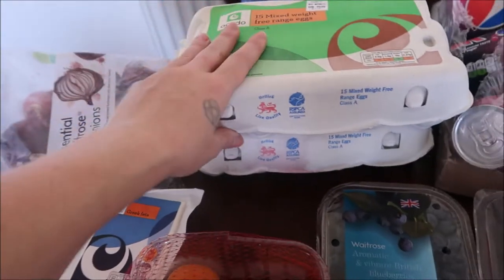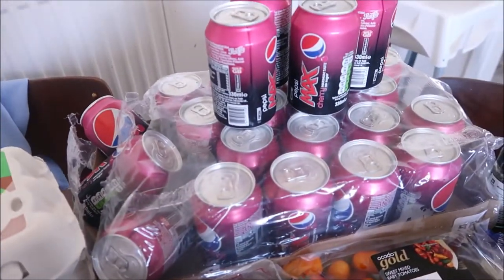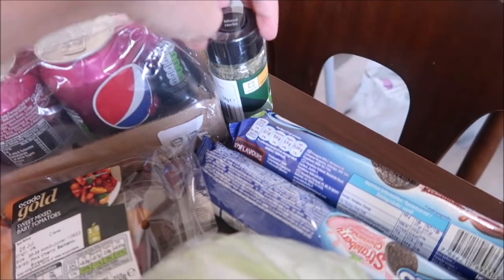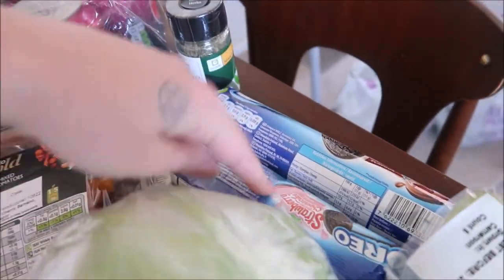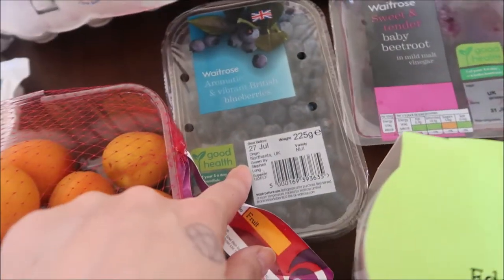Over here we've got some red onions for salad. 30 eggs — you know what we're like with eggs. 24 cans of Pepsi Max. I've got some more mixed herbs, and some strawberry cheesecake Oreos and some brownie ones. And some little baby tomatoes. Some beetroot. Our favourite blueberries.